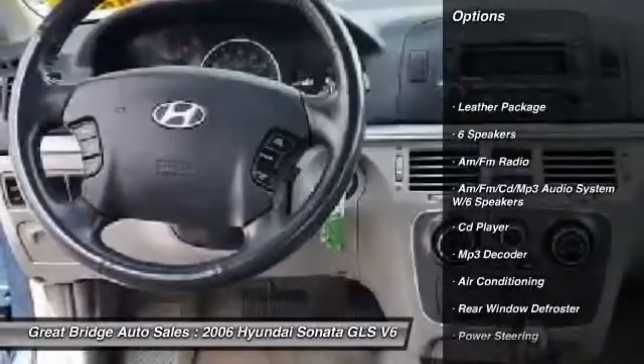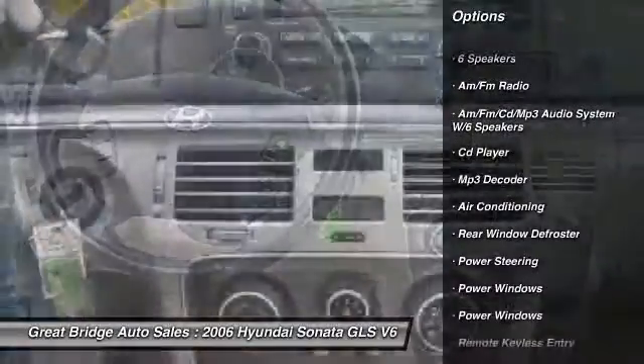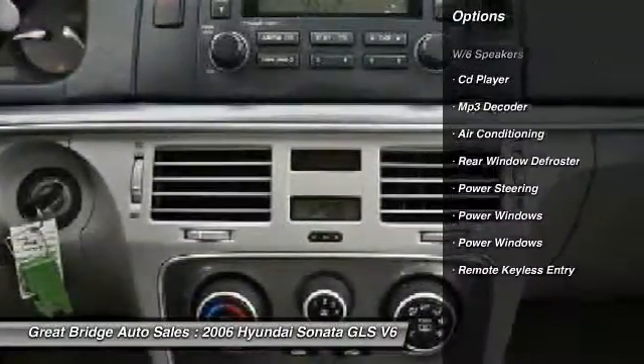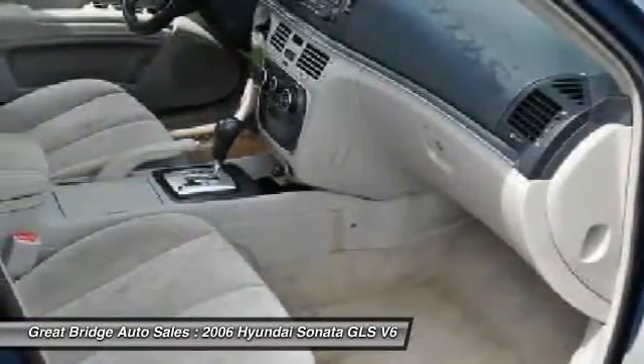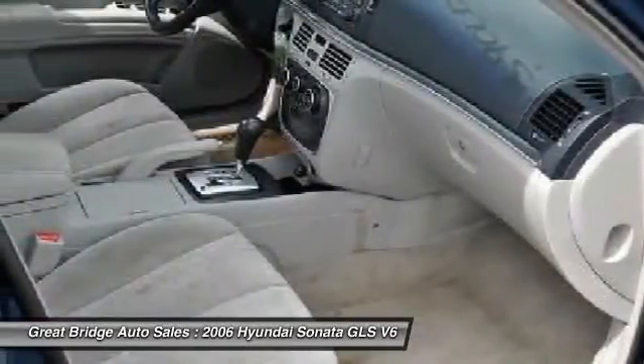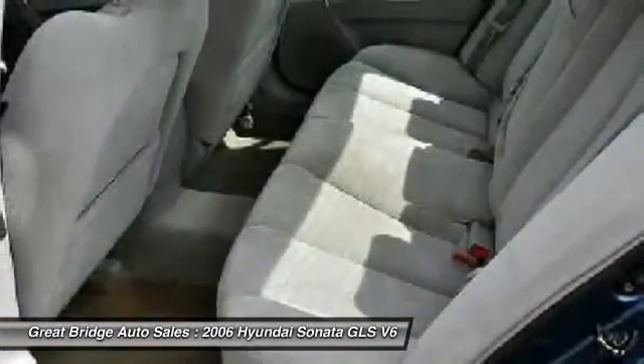Traction control, airbags, dual airbags, four-wheel ABS, power steering, alloy wheels, front air conditioning, four-wheel disc brakes, cruise control, AM/FM/CD/MP3 radio.